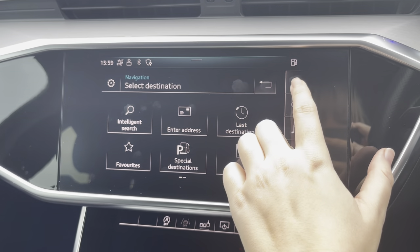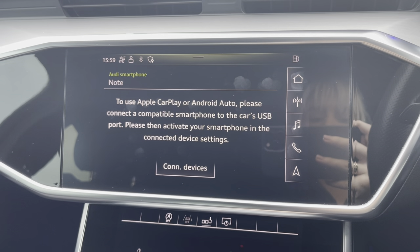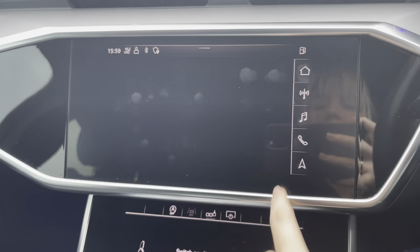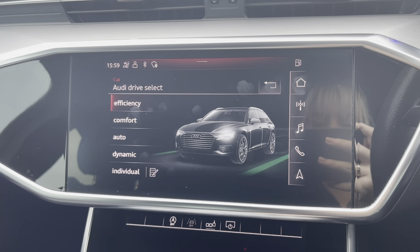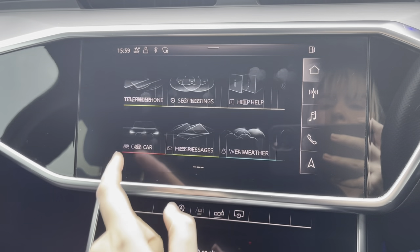From here, you can plan any routes, save any addresses, and locate any nearby points of interest. You can connect your mobile device to make use of the Apple CarPlay and Android Auto software to stream any apps. And by going into the car tab, you can view and adjust any car settings, such as your Audi drive select, where you have a choice of five different driving modes.